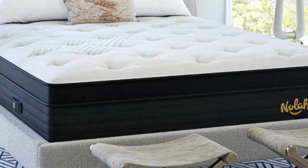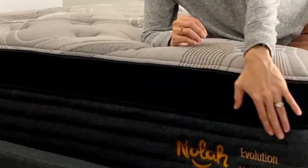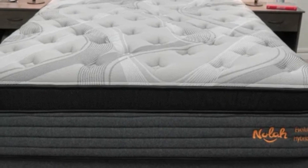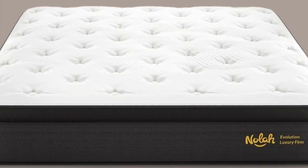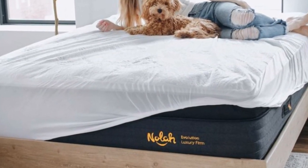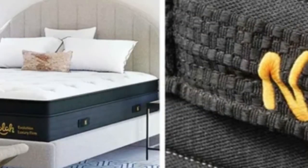The Evolution 15 offers excellent temperature neutrality thanks to its heat-resistant foams, breathable cover, and consistent internal airflow. Sturdy edge support also eases the process of getting in and out of bed for people with mobility limitations. Ground shipping is free for all orders in the contiguous U.S. The Evolution 15 is backed by a 120-night sleep trial, and all mattress purchases include a lifetime warranty against structural defects.